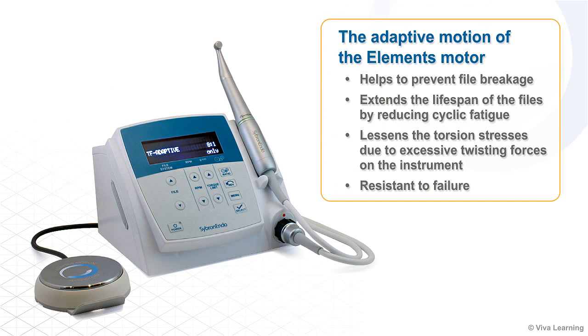The adaptive motion of the Elements motor helps to prevent file breakage and extend the lifespan of the files by reducing cyclic fatigue when it switches from rotary to reciprocation motion. It also lessens the torsion stresses due to excessive twisting forces on the instrument, making it very resistant to failure.